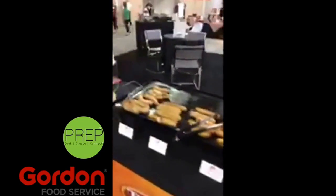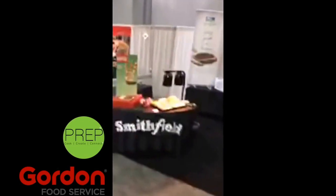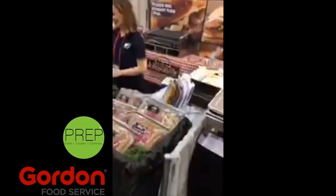Looks good, looks delicious. And Tyson Food Service is here with sausages. Ballpark hot dogs. Smithfield is here with their hams. Really cool. And Gordon Food Service branded bacon and pork products, and sausages. Johnsonville brats, andouille sausage — all ready to go.